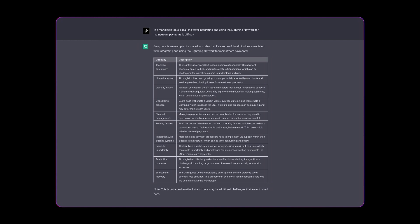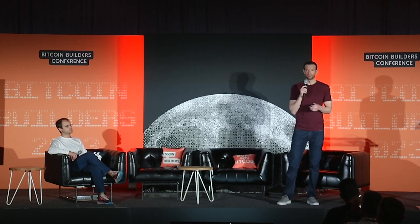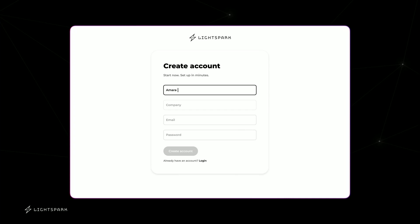At LightSpark, what we are trying to do is make that very simple — take away all that complexity, abstract away even the concept of channels, and just make it a very simple, intuitive interface where you can send and receive money. Let's look at what we built. The first thing you'll see here is just our sign-up flow — a super simple sign-up flow. You fill out a couple things, we spin up a node that takes just a matter of seconds, and you land on our dashboard.